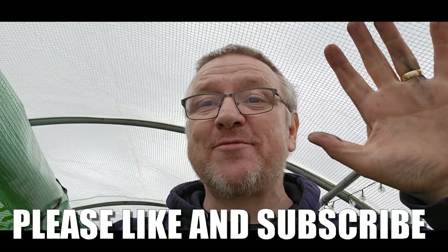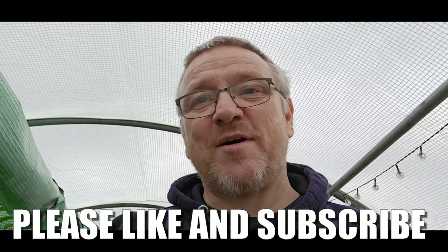That's it for today then. All the best guys, take care. Bye bye.